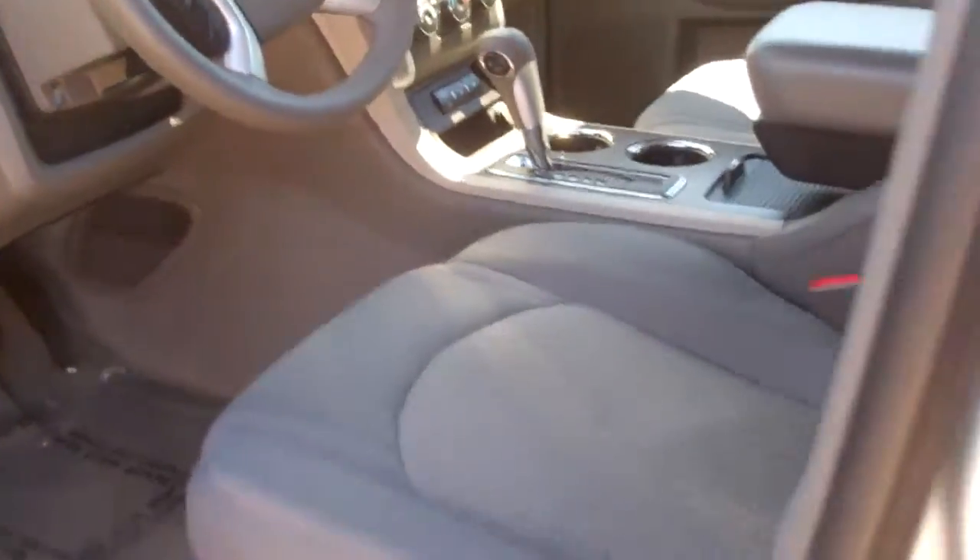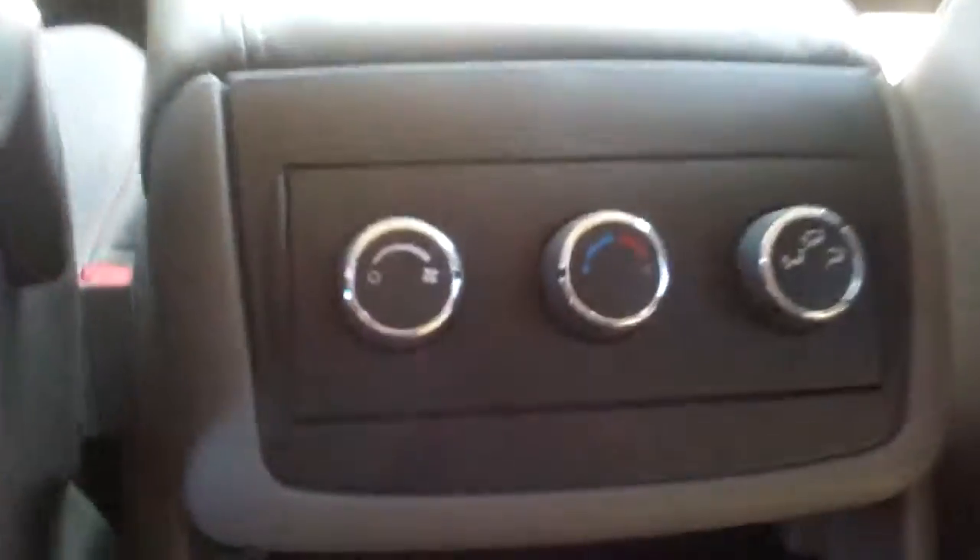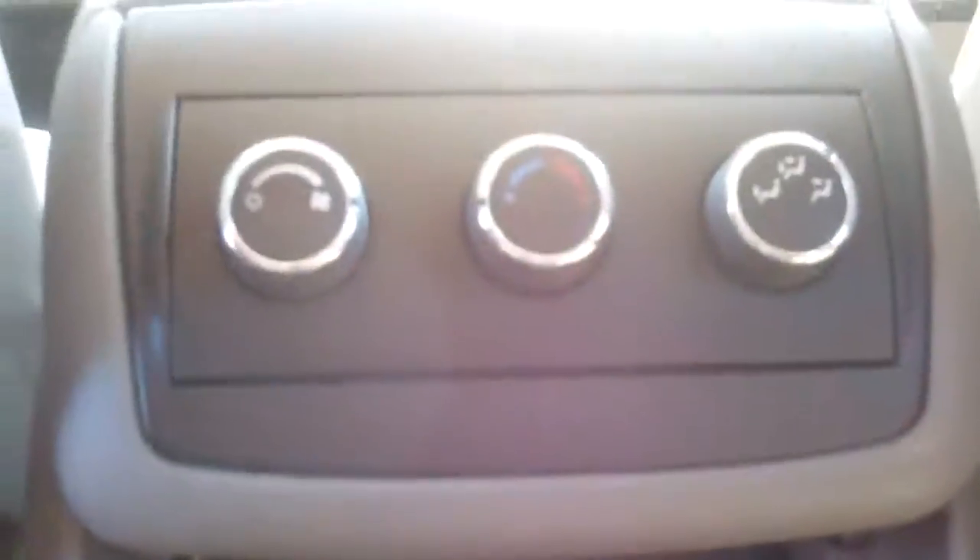We're gonna check out the back seat now. You can see the cloth is in great condition all the way through. The leather and plastic is in great condition as well. We do have a fold-out center console right here that does pop up. And you can see we've got our climate controls for the back seat as well.